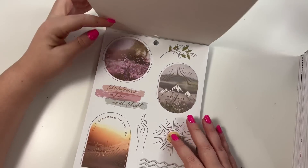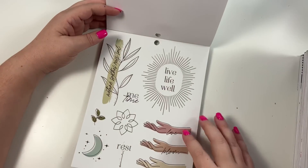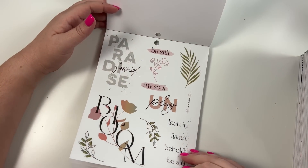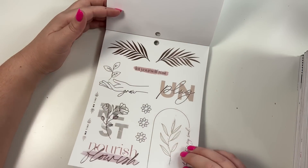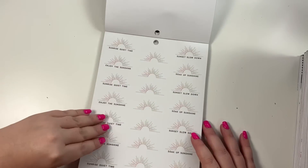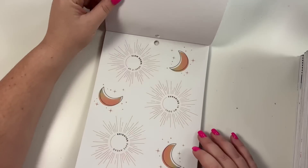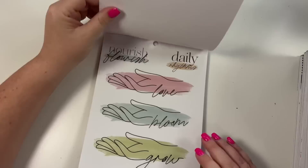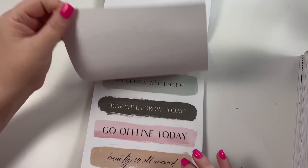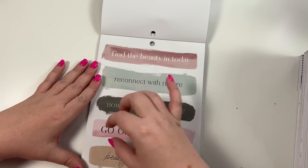These have really big stickers. It says 'the mountains are calling and I must go,' love, bloom, grow - these are cute. Rest, unplug - I love this one where it has 'grow' as part of the hand. Enjoy the sunshine, soak up sunshine, sunset, slow down - these are cute. I love how 'grow' is part of the hand - love, bloom, grow. 'How will I grow today,' 'reconnect with nature' - you could honestly make a big page and use this as a header.